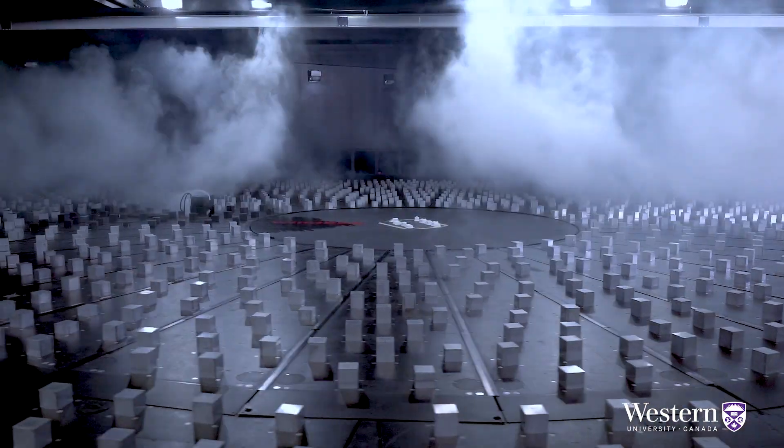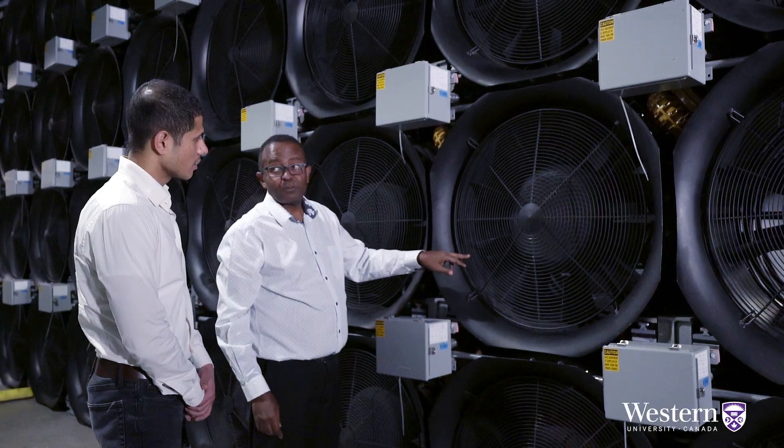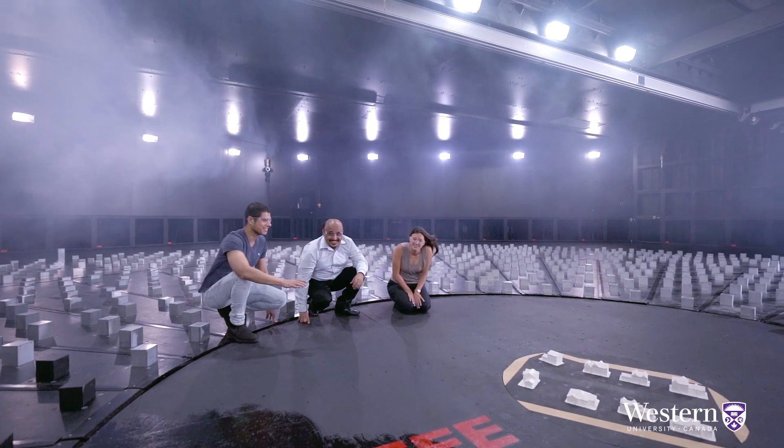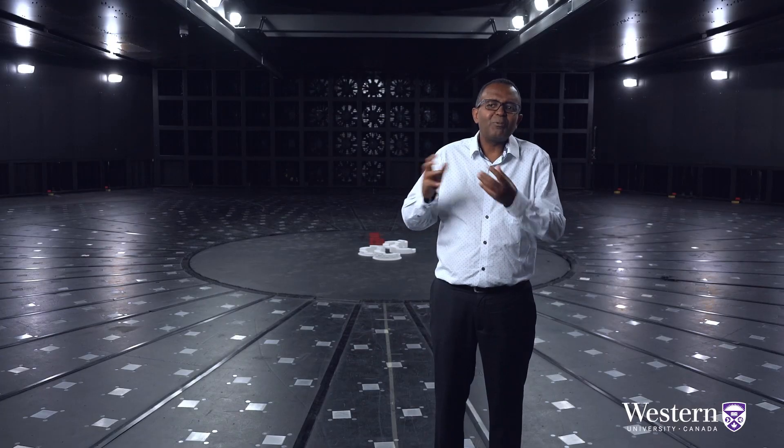We have all this varied expertise, together working in one area — it creates a very good environment for research. We are tackling this wide area of societal problems like climate resiliency, sustainability, research that has meaningful impact.